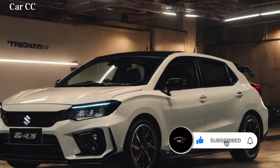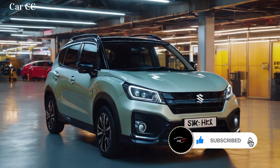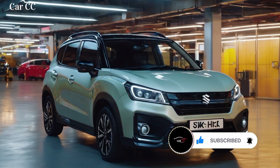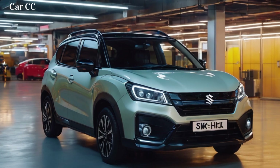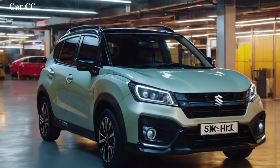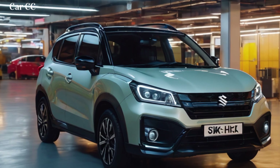Forget cramped crossovers and predictable design. This Fronx throws down the gauntlet with a head-turning exterior and a surprisingly spacious, tech-infused interior. So buckle up, because we're diving deep into the Fronx's funky lines and futuristic cabin, exploring why it might just be your next urban escape artist.